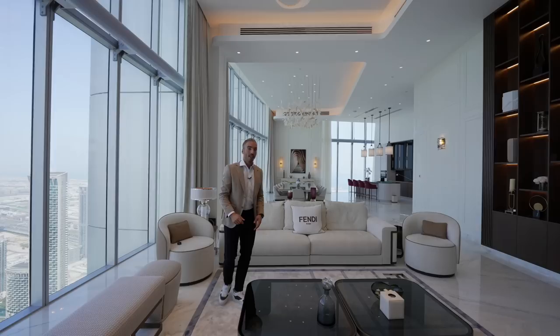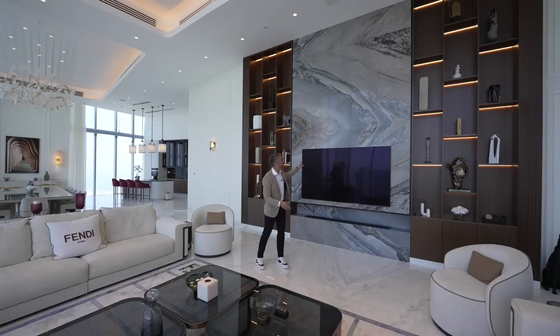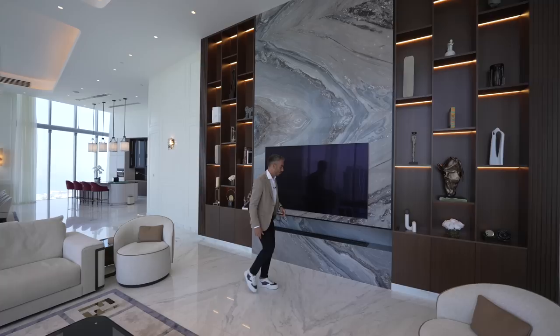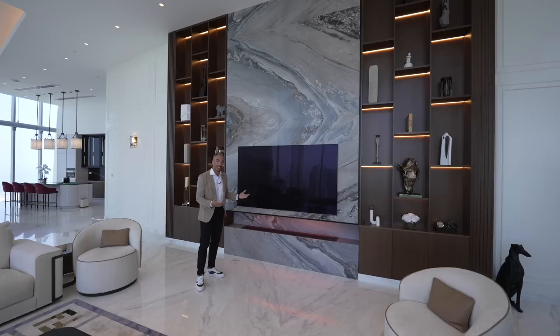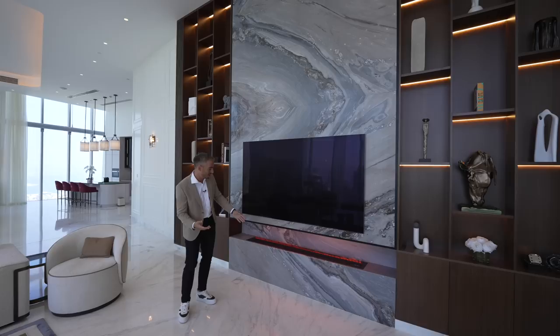Above us is the chandelier which looks incredible, and opposite there's this highlight wall with wooden shelves either side and the TV nestled on this grey smoke book-matched marble back wall, which contrasts so well with the white marble throughout most of the home. Right beneath it is a really cool feature — a fireplace. But you don't really need a fireplace in Dubai because it's scorching hot, so this is a steam fire. As you turn it on the orange light comes on and you can put little aromas in there. It actually looks like flames which is awesome.